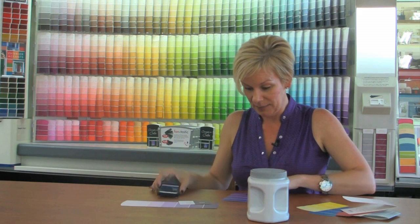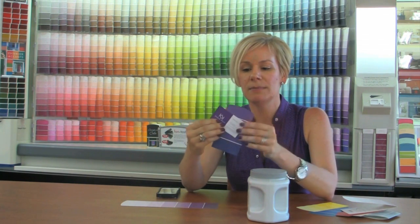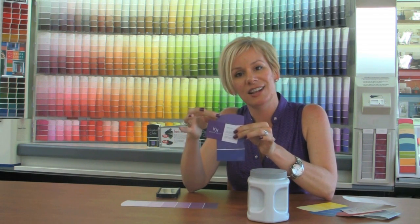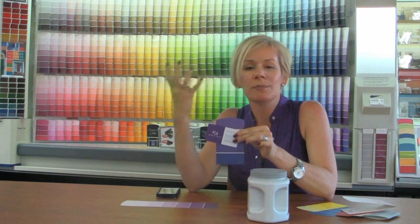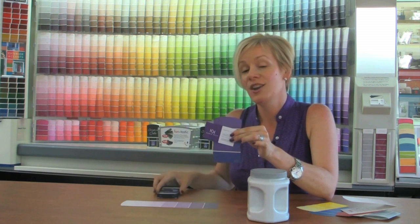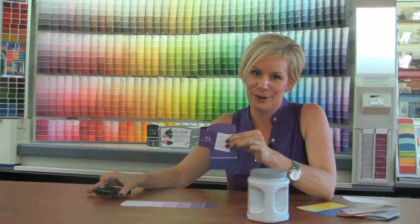Right now, this is telling me that Gutsy Grape is my color. So if I want to match that to my business and maybe paint my front doors that Gutsy Grape color, this is the color that matches my business card. You can do the same with clothing, fabric, pillows — anything that inspires you that you want to coordinate that coloration. You can use that technology, your iPhone or your iPad, to get that true color for you.